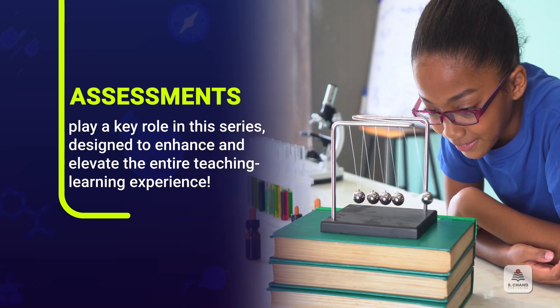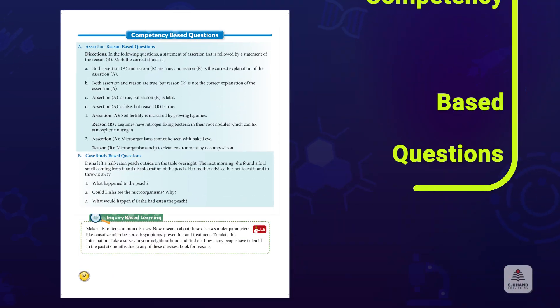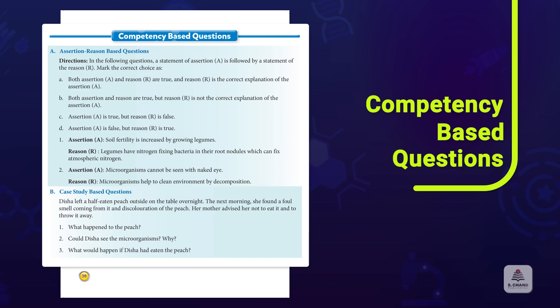Assessments play a key role in this series, designed to enhance and elevate the entire teaching-learning experience. Challenge students with competency-based questions, assertion reasoning, and case studies to sharpen their critical thinking.